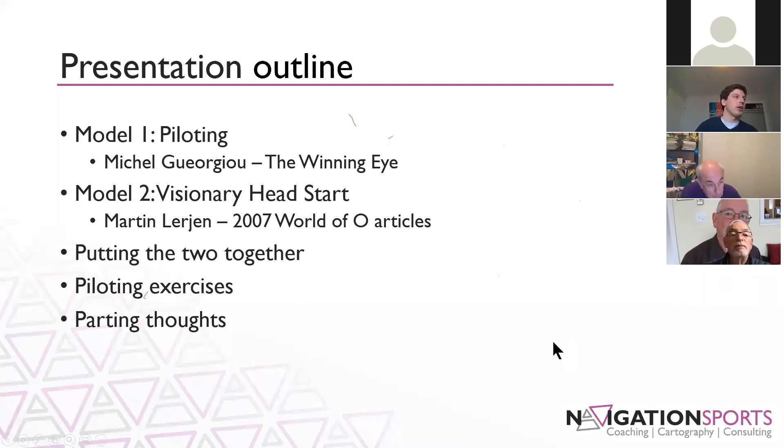I'd like to mention and thank Michelle for being on the call today. If you have any questions throughout the presentation for me, please ask them in the chat and they'll get curated. When I have a chance I will answer at least a few of them. If there's anything really specific, we might ask Michelle to say a few words at the end.